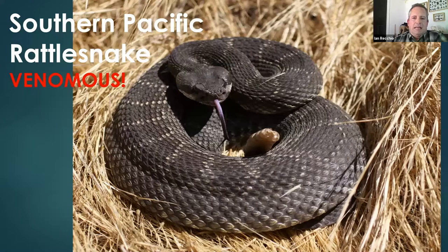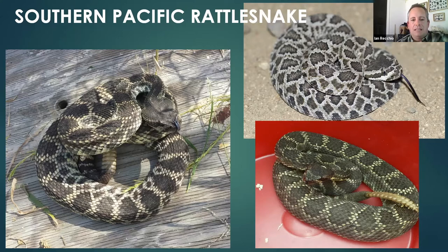Here's a cross section of Southern Pacific rattlesnakes — same species, different age classes, all found right in Griffith Park. The small juvenile has a more vivid, contrasty pattern at that life stage. You can't tell the age of a rattlesnake by its rattle — that's a myth. They shed their skin several times a year and add a rattle each time, so it's relative to how fast the rattlesnake is growing. In a good year with plenty of rodents, it may shed three or four times; in a drought year, it may only shed once, and that rattle might even break off.